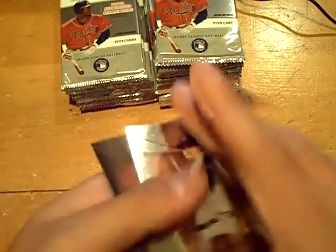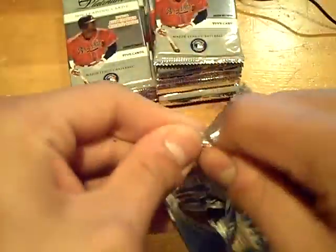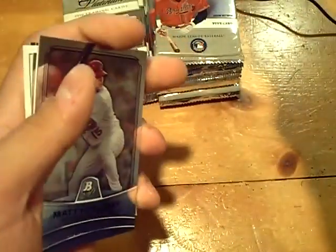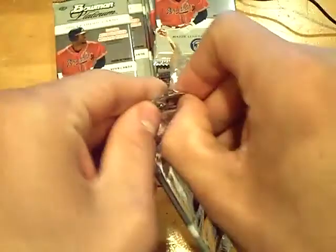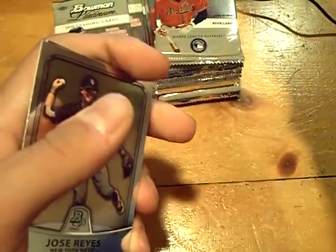And a Josh Bell rookie card — that one will get randomed, like I said. We got a rookie of Wade Davis for the Rays. Next up, a refractor for the Braves numbered out of 999 — Chipper Jones.